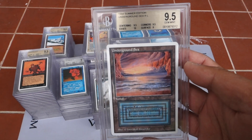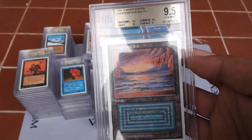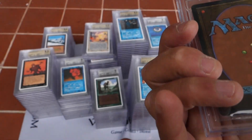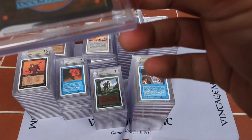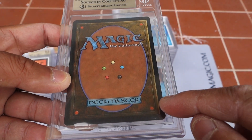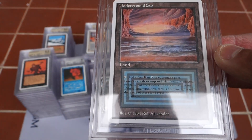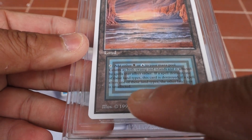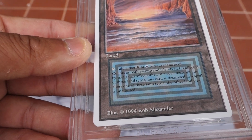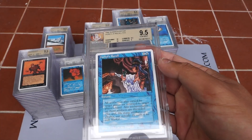Here we go — we've got a Summer Edition Underground Sea. Not much to talk about, it's top tier. This card is freaking beautiful — look at the color saturation, oh my god. One issue with this card on the surface is sometimes there's a little print dot somewhere around here, and also a black line that I think almost every one I've seen has. Interesting. So we've also got a 9.5 Heroic Recall — Summer edition.